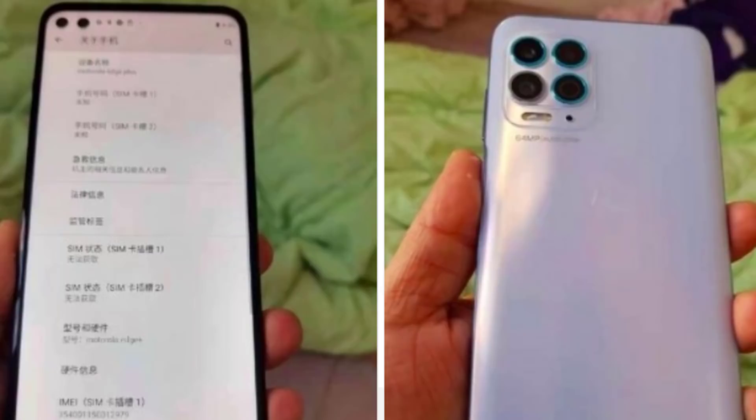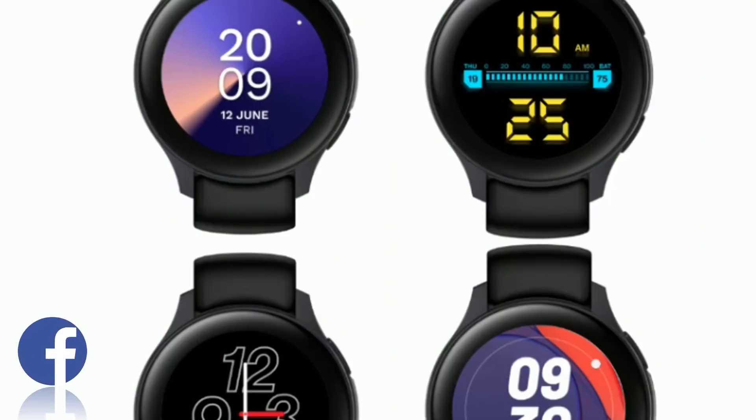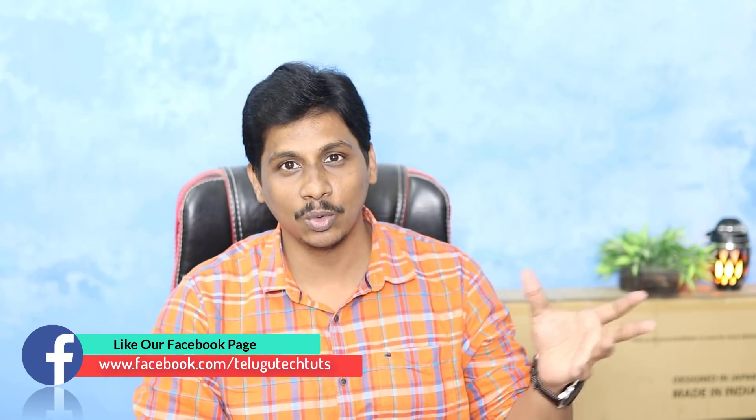The Exynos H50 processor is also available with the Motorola Edge S. When Apple options are available in the Android market, there will be an Android benchmark score. This is around 600,79,000, which is available for Snapdragon. In January 2021, it will be launched. The OPPO F19 series will also be available in India.